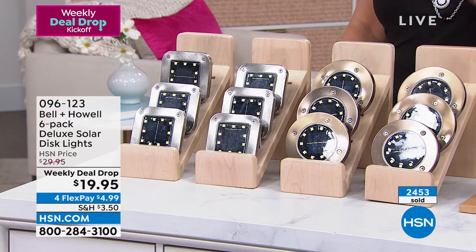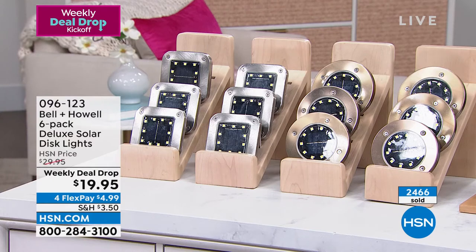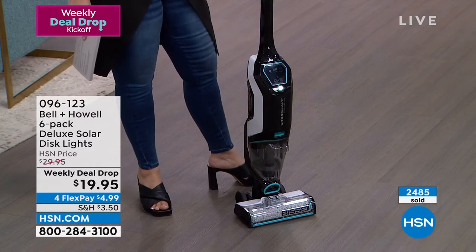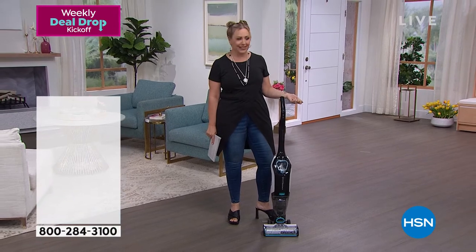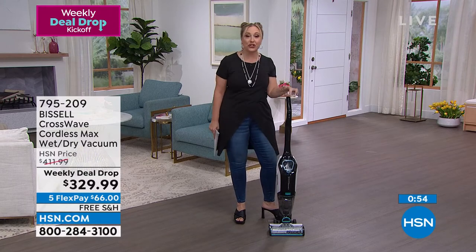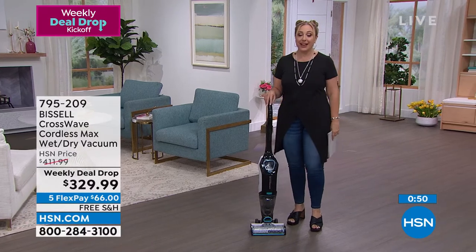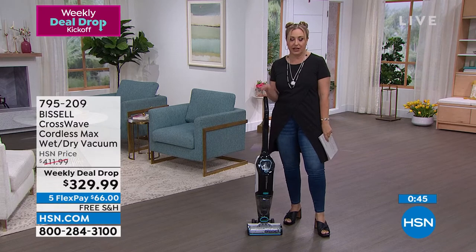Follow along with the Weekly Deal Drop today — seven deals, good for just one week. Here's an item I actually own, but mine has a cord. The CrossWave Wet Dry actually has a cordless version, and we've got it on sale for $329.99, with five FlexPay of $66 and free shipping and handling. It vacuums, mops, and scrubs your floor all in one pass.